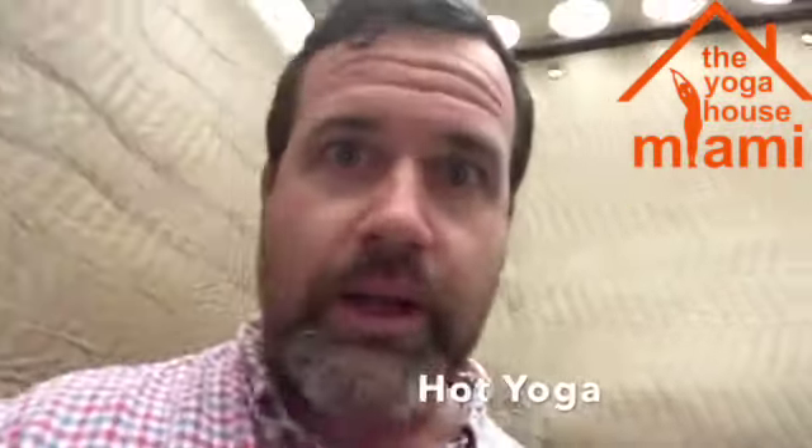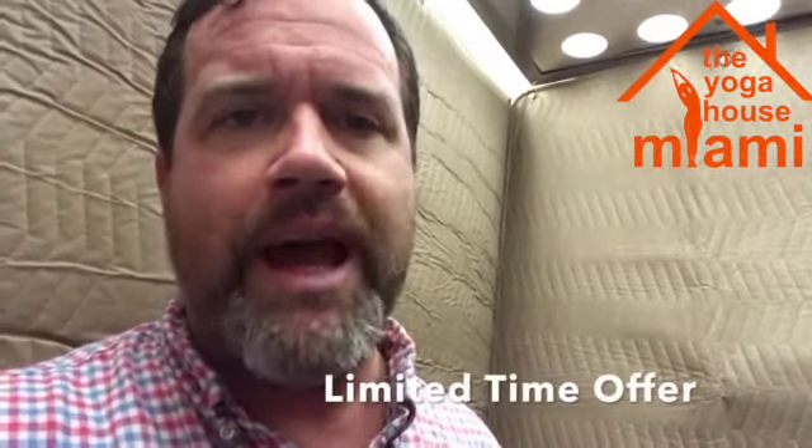We have hot yoga classes and hot Pilates classes. Beginners are welcome — there's no experience required. Visit YogaHouseMiami.com, purchase your class online, and then come on in to your first class.